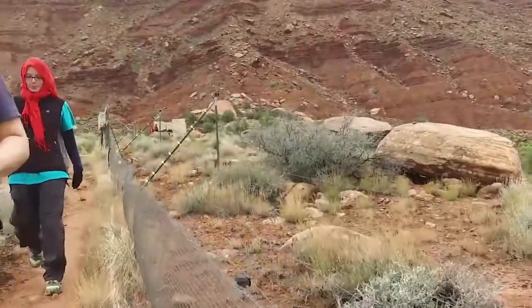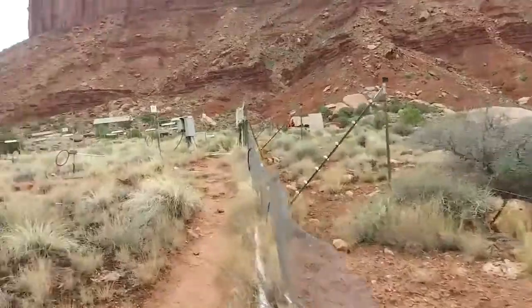Behind me you can see some of the infrastructure of that climate manipulation experiment. We have infrared lamps that are heating the plants and the soils, and we've altered precipitation patterns in some of the plots to ask questions about how variability in climate affects the community and the functions that the community performs.